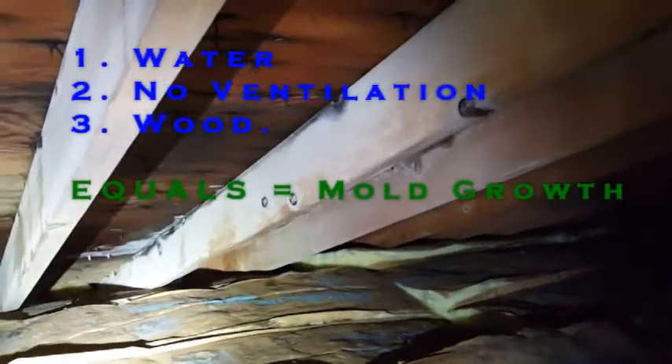Same thing — as it warms up in this attic, the frost is going to start melting, creating water, and then lack of ventilation and the dark attic environment is going to create mold.